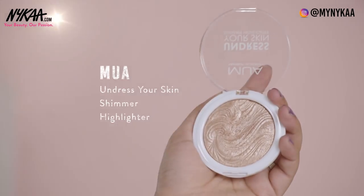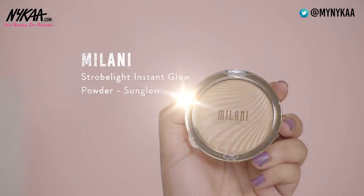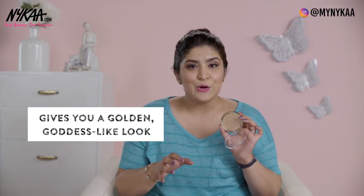If you like a wet shimmering sort of look, go for the MUA Undress Your Skin Highlighter — it gives a natural but dripping gold kind of highlight look, with a beautiful golden-bronze reflex that looks perfect on medium skin tones. It retails for 800 rupees and the design in the pan is so beautiful I almost felt like not touching it. If you have medium skin with high yellow undertones, I'd recommend the Milani Strobe Light in Sunglow — a beautiful golden highlighter that gives you a golden goddess-like look. It retails for 1300 rupees.